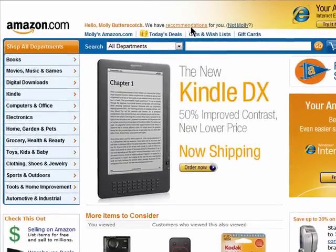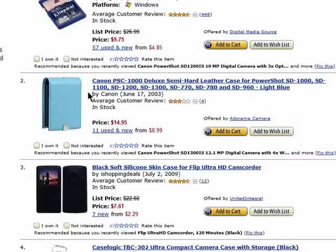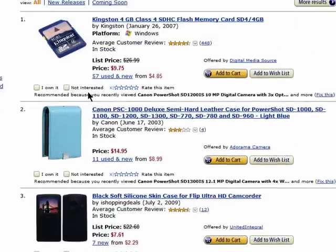The more you browse while logged into Amazon, the better recommendations you'll get. But if you don't want everyone knowing what you've been looking at, then you can edit your browsing history.